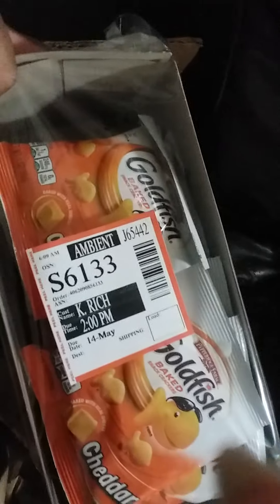I got these goldfish — sour pack goldfish. We are fans of the goldfish.